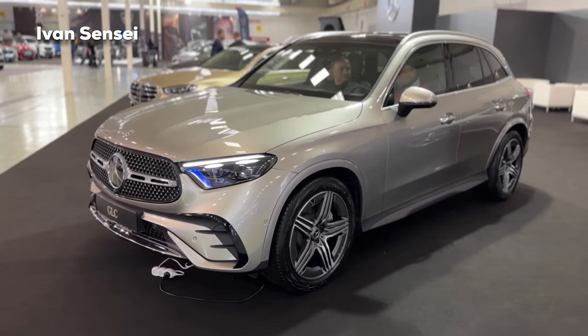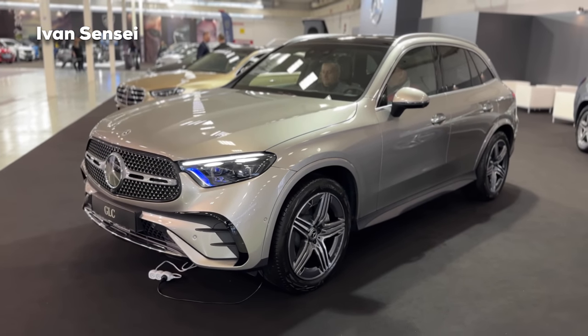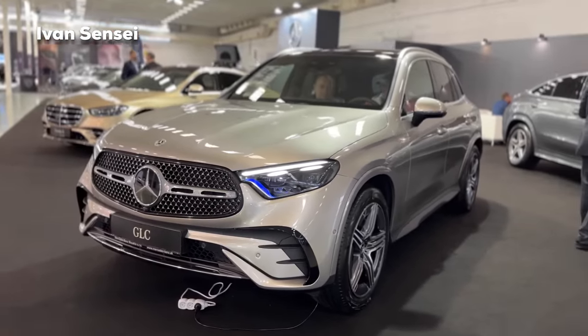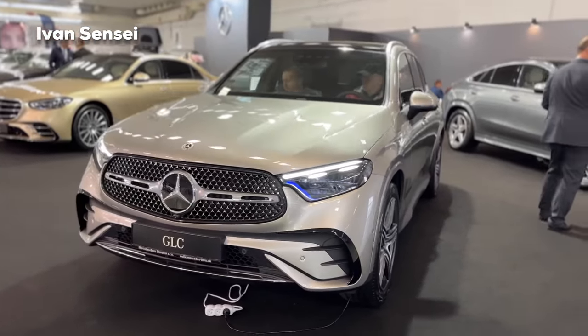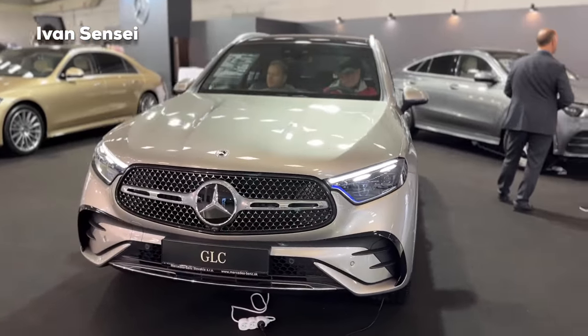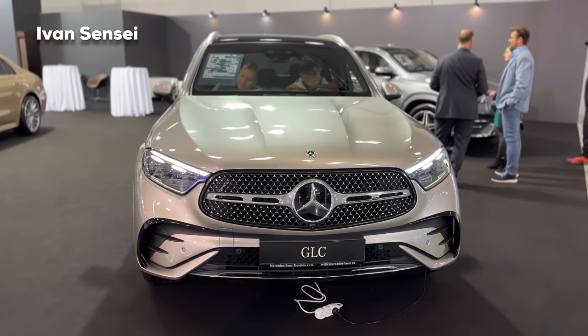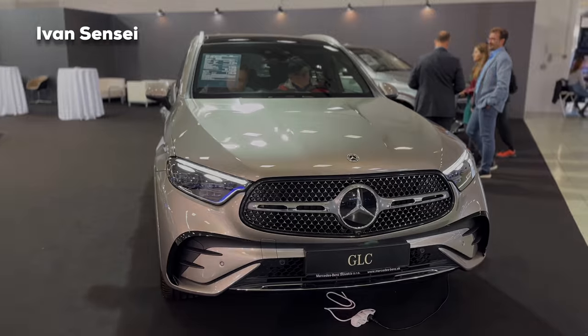Hello guys, Ivan here, and this is the all new 2023 Mercedes GLC AMG line. In this video we will check out the exterior, interior, and also the infotainment system. We are at the premiere of the GLC in Slovakia, so thanks for having me at the show.